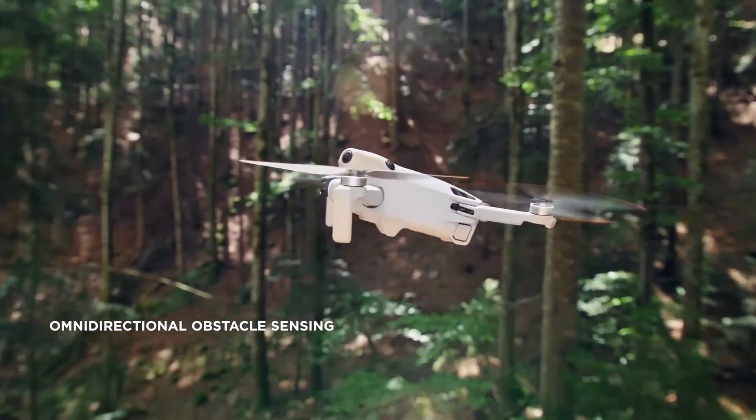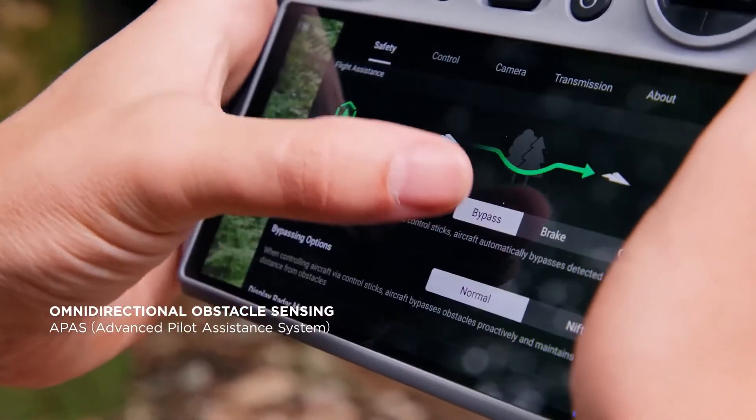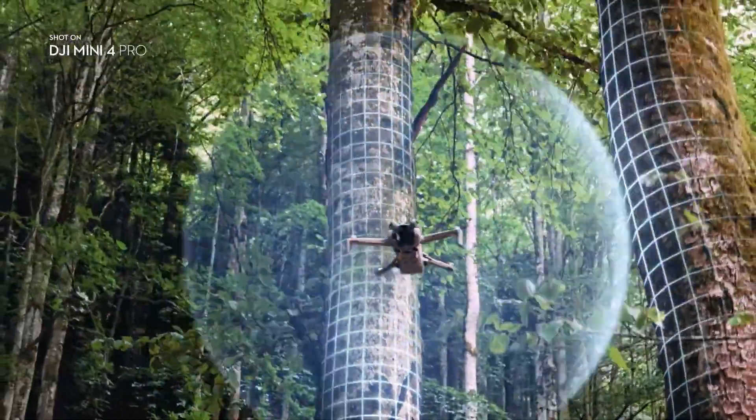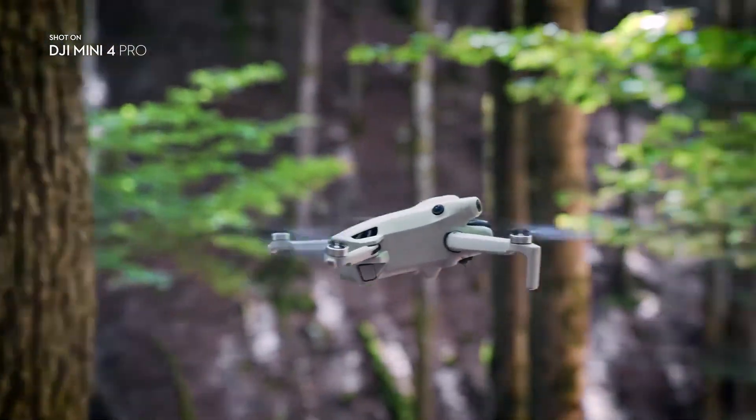Omnidirectional obstacle sensing on a DJI Mini drone means safety in all directions for the very first time. So you can focus on capturing the perfect shot with peace of mind.